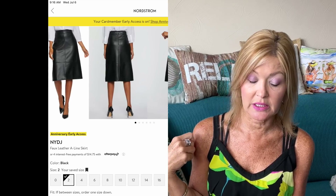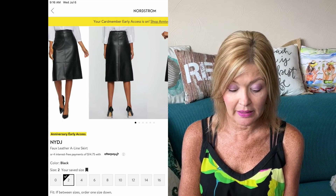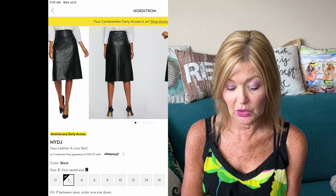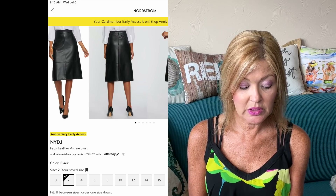How about this Not Your Daughter's Jeans faux leather A-line skirt? I think this is such a beautiful, classy look — I love the A-line. This one is coming in at 33% off, from $89 down to $58.99, and comes in sizes 0 to 16. I think this one is really beautiful.